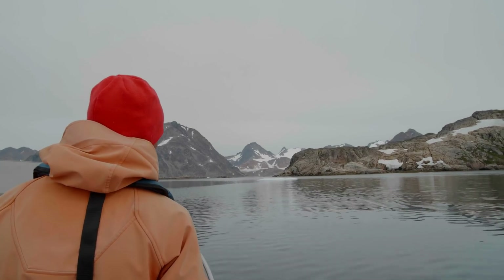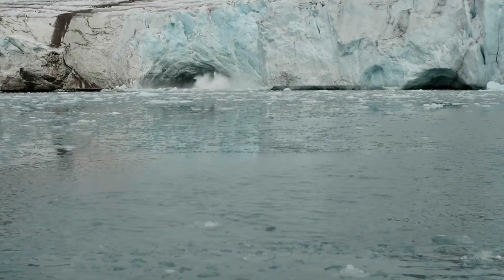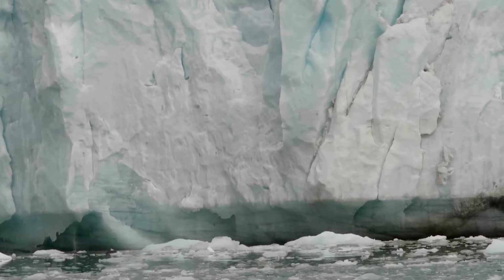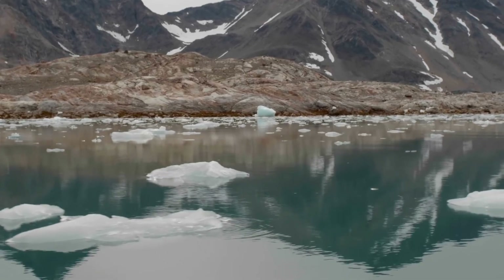What we care about with OMG really is the breaking off at the edges. As the water eats away at the ice, it can actually speed up that breaking off part, and when you dump more ice in the oceans then it causes sea level rise.